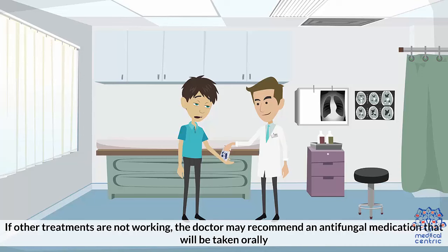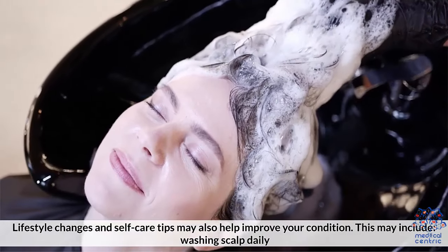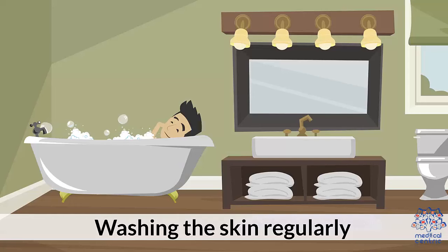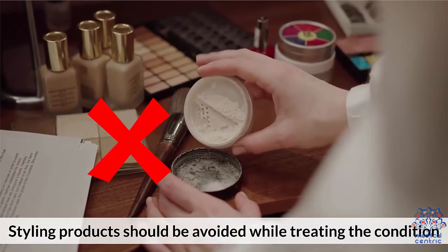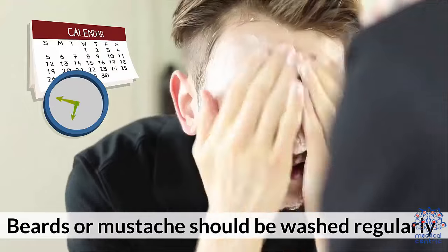If other treatments are not working, the doctor may recommend an antifungal medication taken orally. Lifestyle changes and skin care tips may also help, including washing the scalp and skin regularly, removing scale by applying olive or mineral oil for an hour or more and then combing off the scalp gently, avoiding styling products during treatment, avoiding skin and hair products that contain alcohol as they may flare up the condition, and washing beards or mustaches regularly.